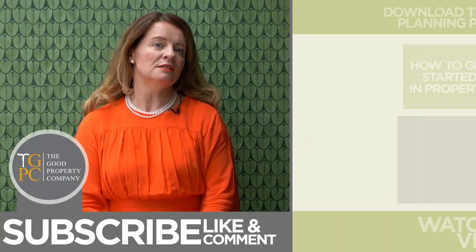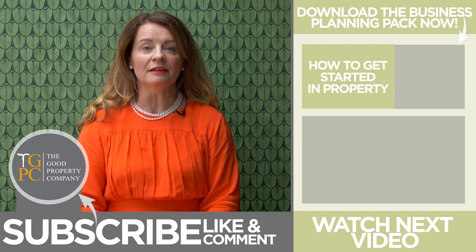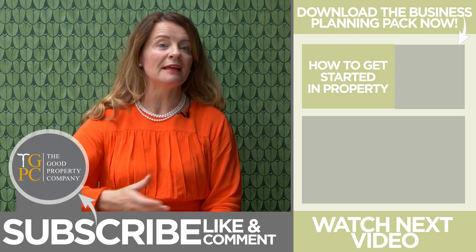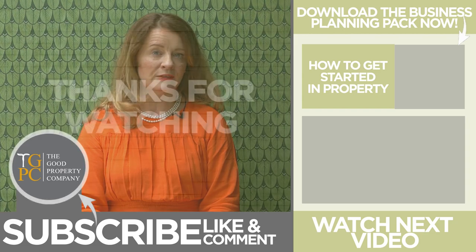A key question is: how do I get started in property? Write yourself a plan. I have written a pack for you: 'How to Write a Business Plan and Deliver Business Success in Property.' You can download it now.